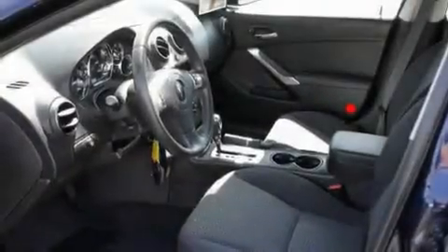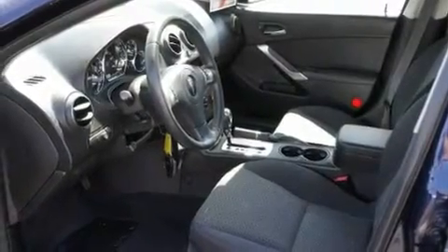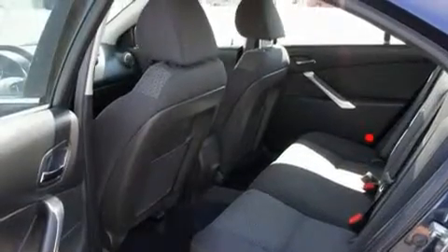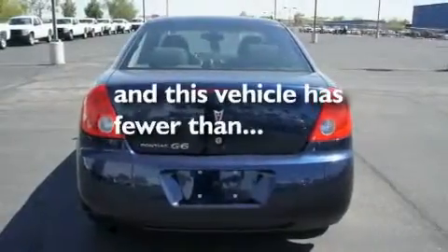Its top features include air conditioning, cruise control, a rear window defroster, a CD player, a driver side impact airbag, and this vehicle has less than 31,000 miles.